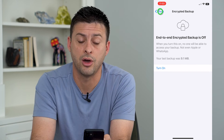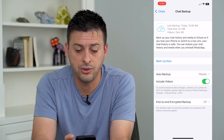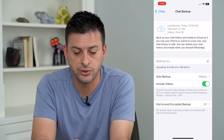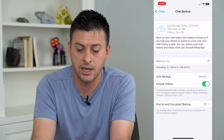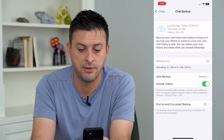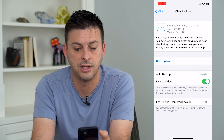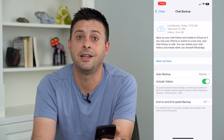To manually back everything up, just tap Backup Now and you can see it'll start backing up everything. It's only nine megabytes on my phone. At the very top, when it's done, it will say today and the current time. It's that easy.